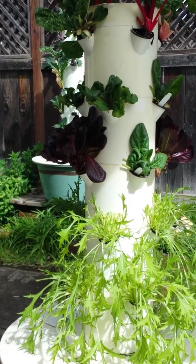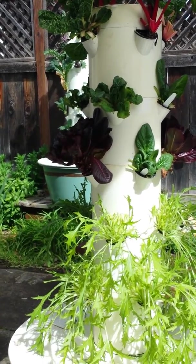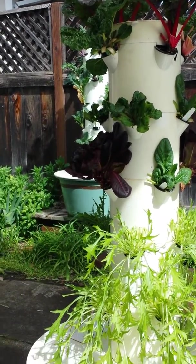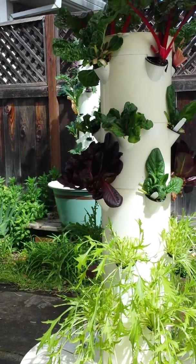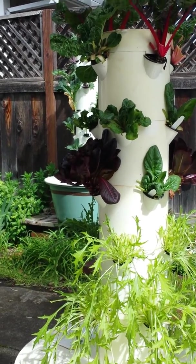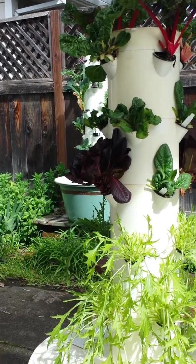It also depends on how many people are in your family and how much produce you're eating. But basically, if you're spending $12 every single week at the store or farmer's market, this tower will save you money over the long run. And it's super simple, super fun, and kids absolutely love it.